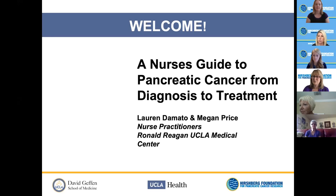Hello, and welcome to the Hirshberg Foundation for Pancreatic Cancer Research webinar, A Nurse's Guide to Pancreatic Cancer from Diagnosis to Treatment. My name is Amy Reese, and I am the Patient and Family Support Coordinator for the Hirshberg Foundation. Aggie Hirshberg, our founder, is here too and looks forward to saying hello at the end of the webinar. Please ask your questions during or after the slide presentation by clicking on the chat button at the bottom of the screen. This webinar is being recorded and will be made available on our website, pancreatic.org.